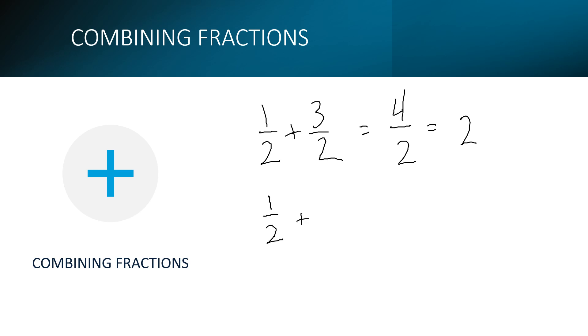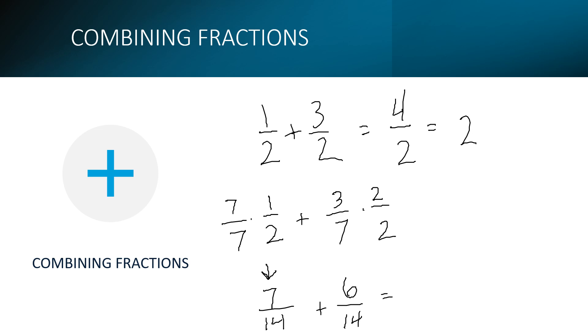If fractions have different denominators — say 1/2 and 3/7 — you need to find a common denominator. The easiest way is to multiply each fraction by the other fraction's denominator. So multiply 1/2 by 7/7 and 3/7 by 2/2. You get 7/14 and 6/14 — now both have a denominator of 14. Then you can add them: 7 plus 6 over 14. A link to a fractions resource is in the description.